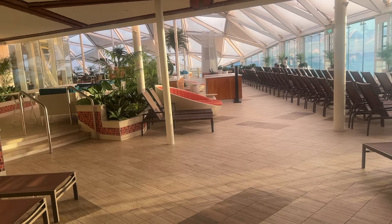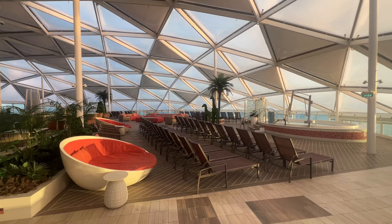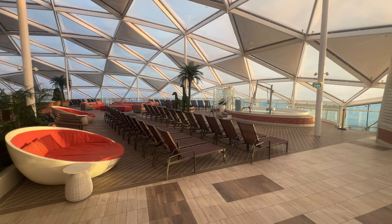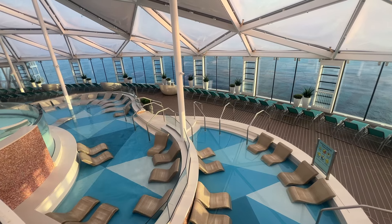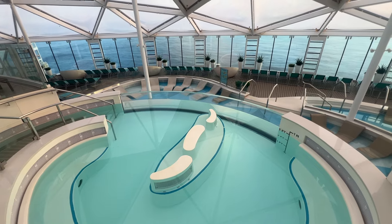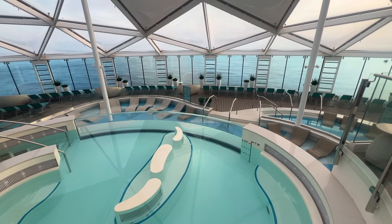On Deck 15 forward, you'll find the Solarium — the only adult area of Wonder of the Seas. It's a climate-controlled environment that leans a little warm, more like a spa, so you won't find air conditioning blasting here. There are several pools, loungers, and whirlpools. The Solarium is usually not too crowded, so it's a great place to relax away from the main pools. It's all the way forward, so it has amazing panoramic views of the ocean, similar to what the captain sees from the bridge.